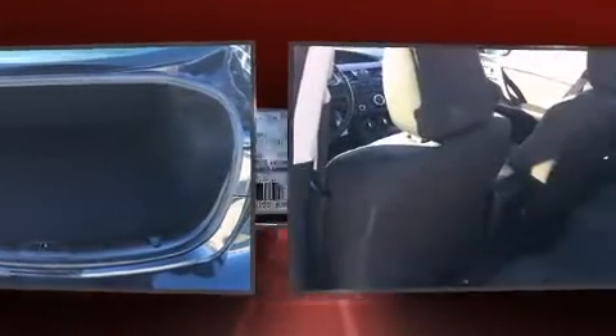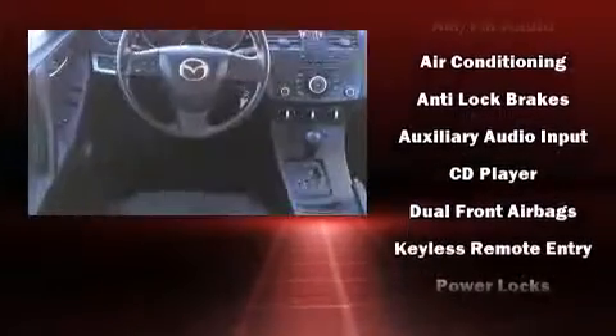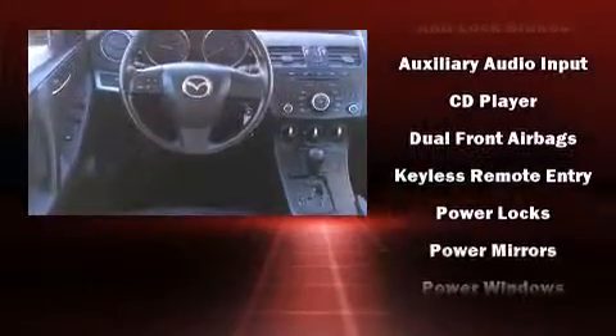Mazda also prioritized safety and security with features such as head curtain airbags, brake assist, anti-whiplash front head restraints, and 4-wheel disc brakes with ABS. Various mechanical systems are monitored by electronic stability control, keeping you on your intended path.